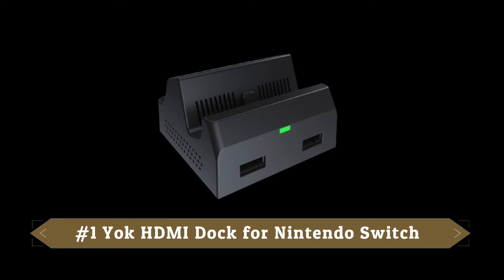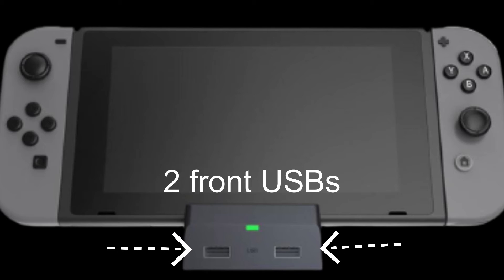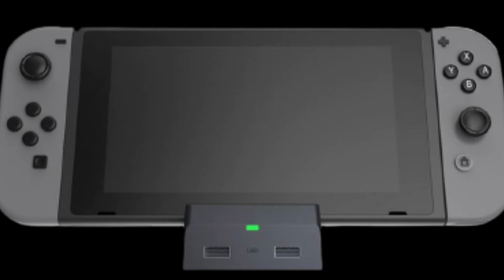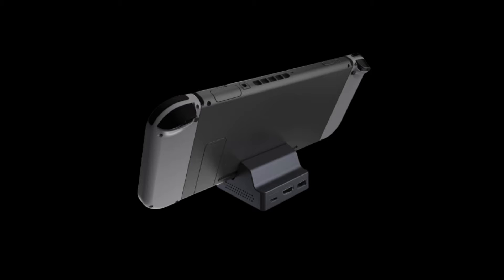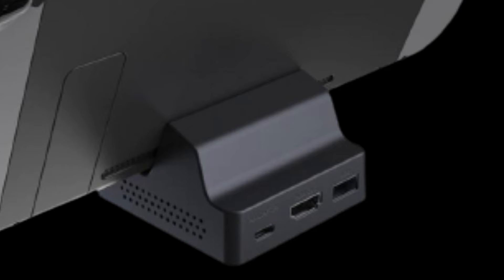First up on the list is the Yaak HDMI dock for Nintendo Switch. I've used it for a couple days now and so far it seems to be working out pretty well. The two front USBs work to charge my controllers. On the back you have an AC adapter, another USB port, and an HDMI cable so you can hook this to your TV.